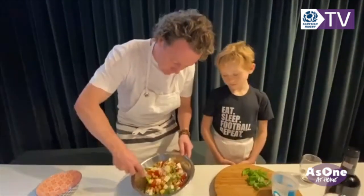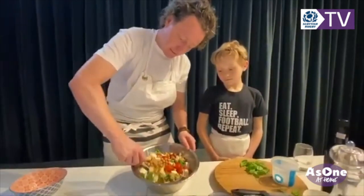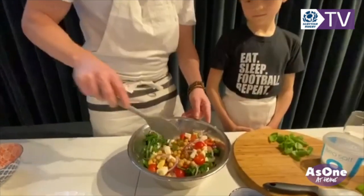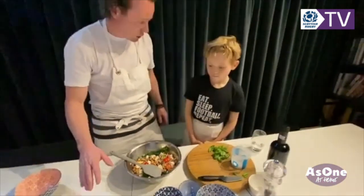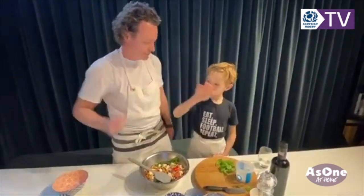We're going to mix that through nice and gently. I've got a bowl big enough that allows me to mix and get the spatula in. You can just look at the vibrant colours — you can see how healthy and tasty that's going to be. So we're going to let that sit now before we go upstairs and cook the cod and bring the dish together.